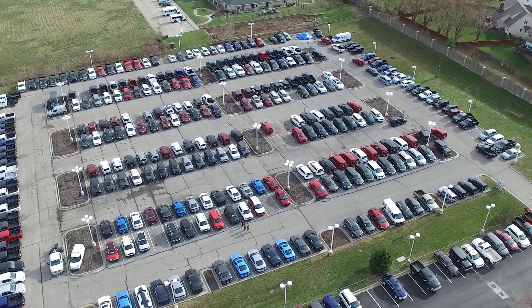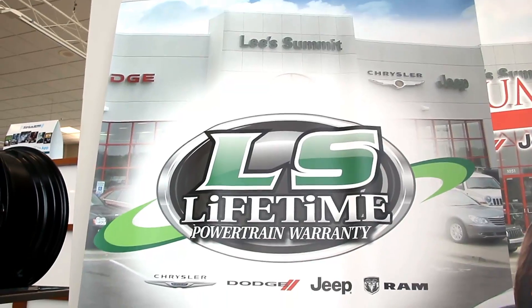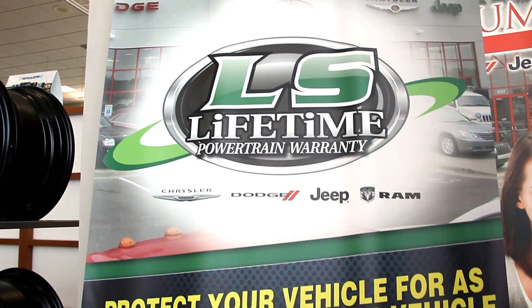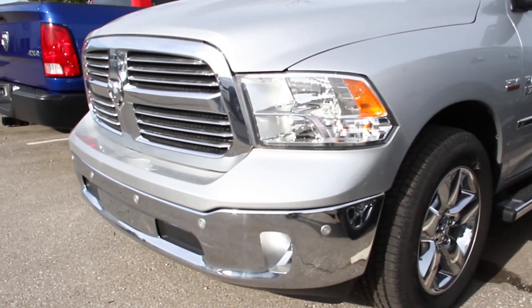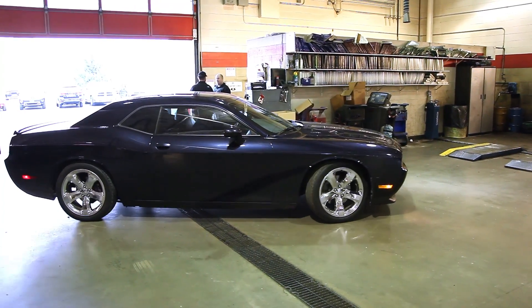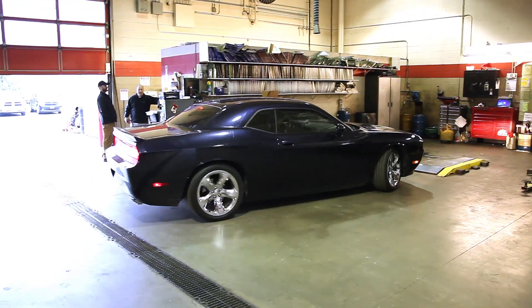We do what's called certify those vehicles. That enables us to give our customers a lifetime powertrain warranty for as long as they own that car, so they have the peace of mind knowing that it's covered. A lot of it is what we do getting that car ready for that kind of warranty.